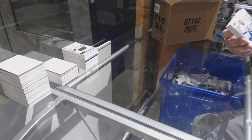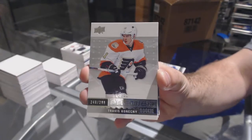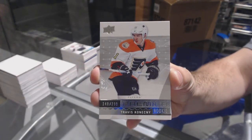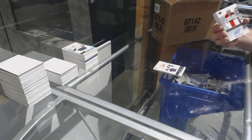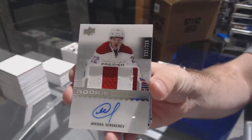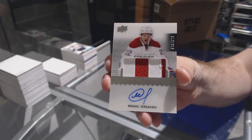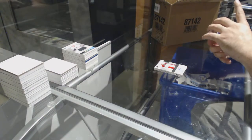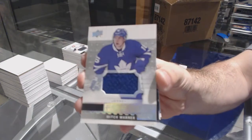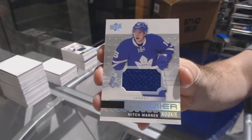For the Tampa Bay Lightning, Jonathan Drouin. For the Flyers, /9, Travis Konecny. For the Montreal Canadiens, /299 rookie patch auto of Sergeyev. For the Maple Leafs, Premier Rookie Jersey — Mitch Marner.